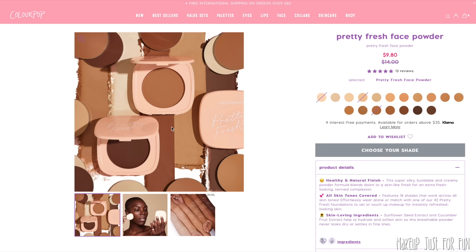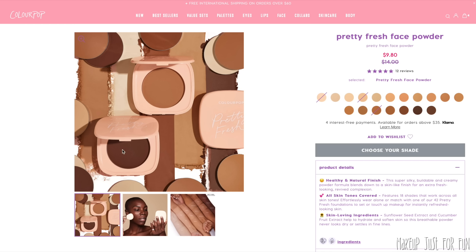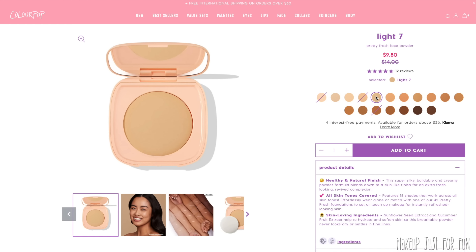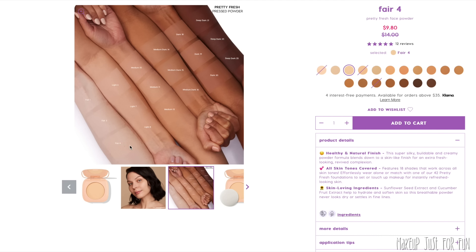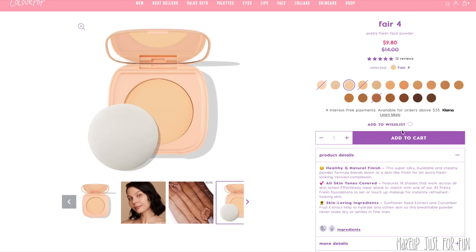Another product I love and use frequently — though you don't see it in videos — is the Pretty Fresh face powder. The reason you don't see it is because this is my touch-up powder that lives in my bag and goes everywhere with me. I love the packaging — nice and slim with a little spongy puff. I use shade Light 7, though Light 6 would also work for me. I could probably use Fair 4 in the winter. Another all-around great product.